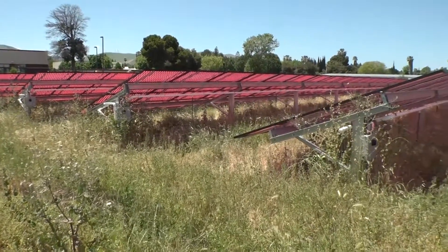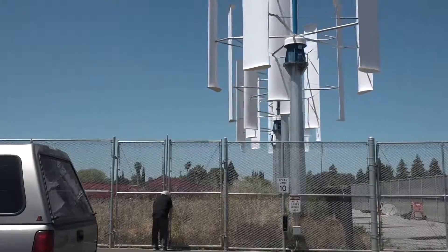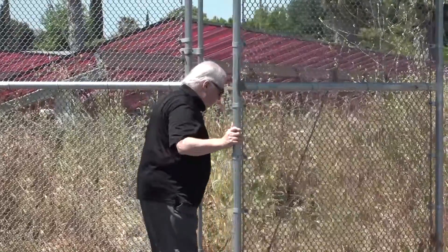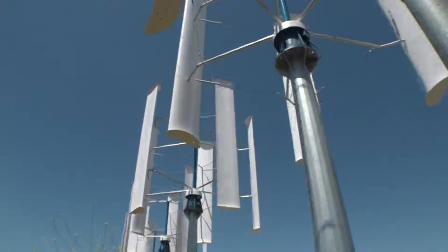We have 166 kilowatts of solar energy power and we added four 10 kW wind turbines on the property. Honestly, I like to come out and just watch them spin. It's mesmerizing.